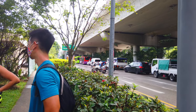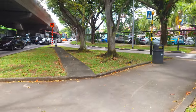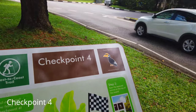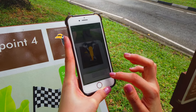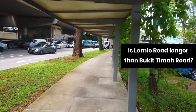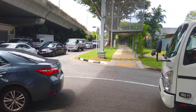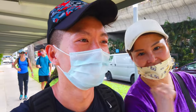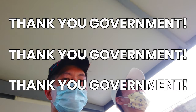We are turning into Lornie Road — Queenstown this way and Thomson that way. To the right we have Adam Road Food Centre. This is an Oriental Pied Hornbill. Let's go, Adam Road Food Centre, Lornie Road — a very long road. It's now 2:20 PM and we just passed checkpoint four. We have a lot of walkway shelters above us — it's very good. Thank you government!